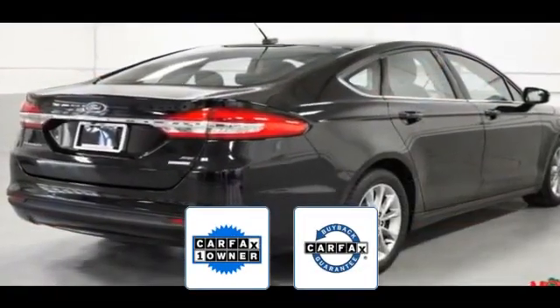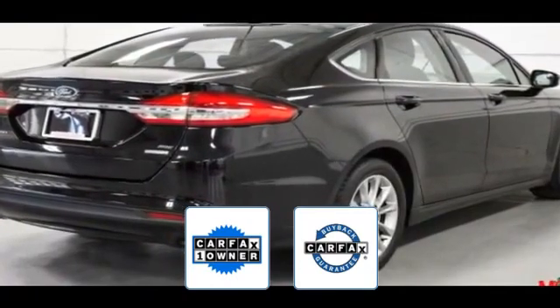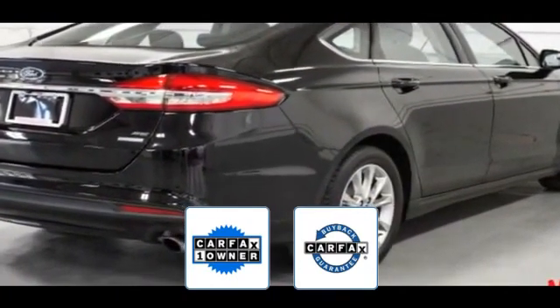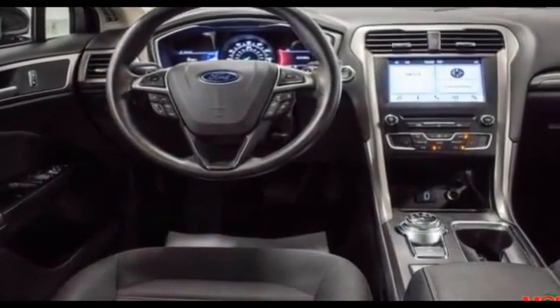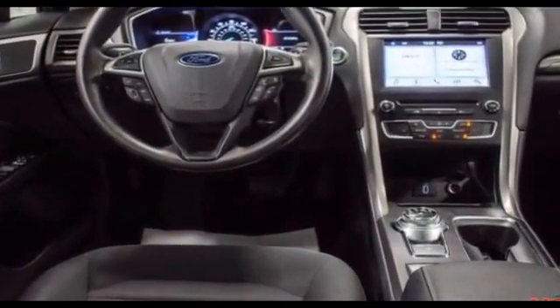Also a Carfax one owner vehicle, this high quality model also qualifies for the Carfax buyback guarantee. This is a top rated dealer. Adventure is calling for you — drive it home today.